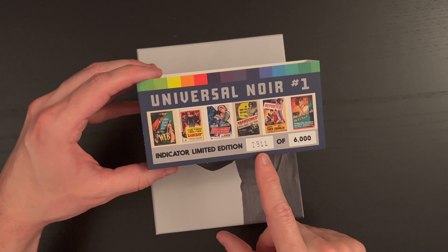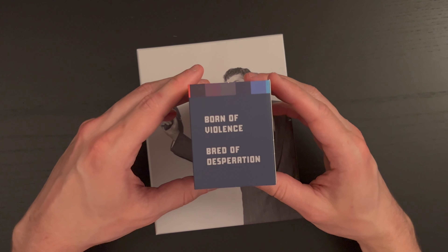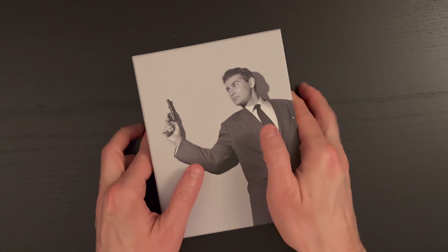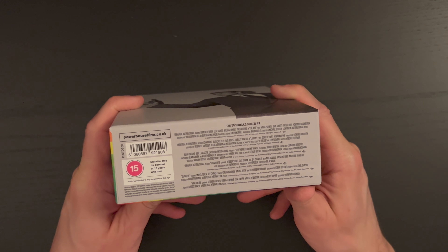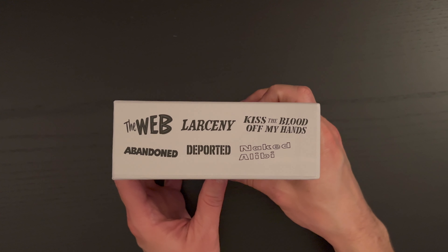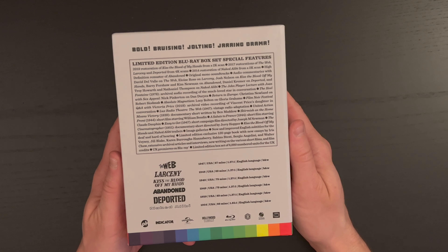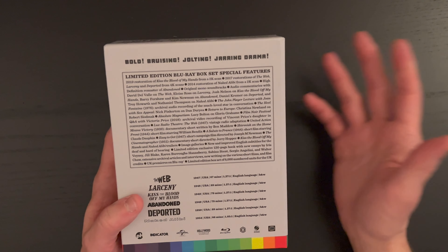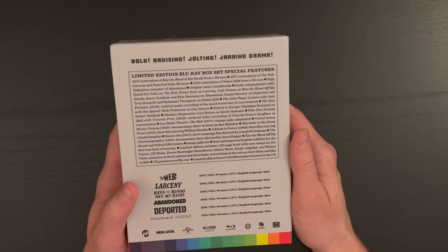Here we have number 2,911 of 6,000. I love these taglines they always include — 'born of violence, bred of desperation.' Really great. And then on top of the box you get the nice clean photo, technical information on the films underneath, a listing of the films on top — a really nice touch — and words across the top: 'bold, bruising, jolting, jarring drama.' Love the font they're using there.